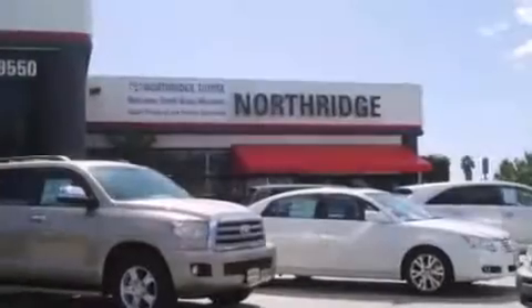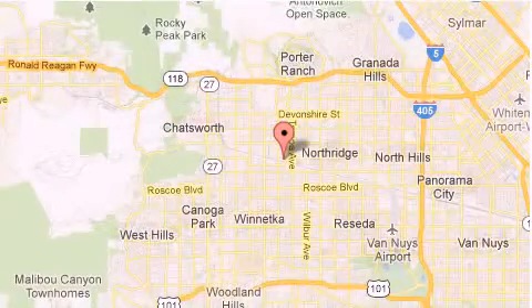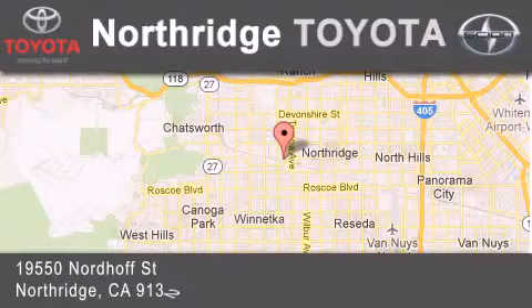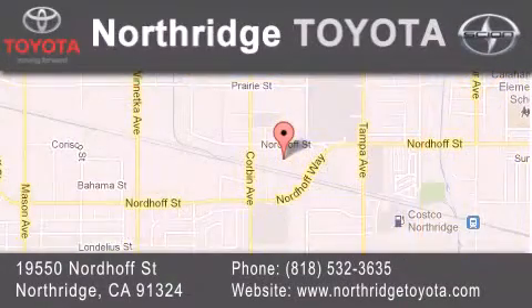Thank you for considering Northridge Toyota for your next vehicle. If you have any questions, please visit our website, give us a call, or stop by our dealership located at 19550 Nordhoff Street in Northridge, across the street from Northridge Fashion Center.